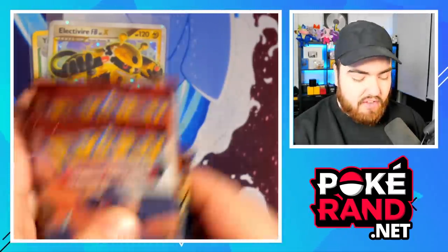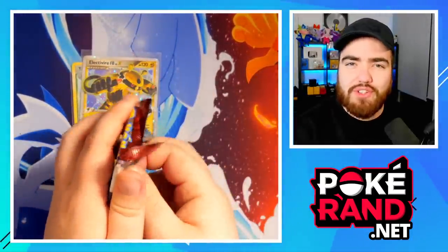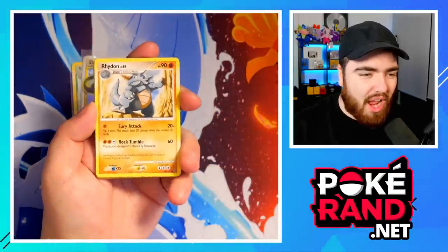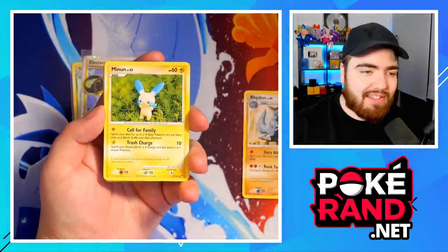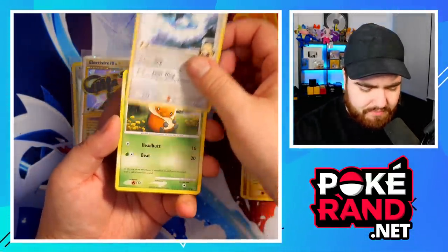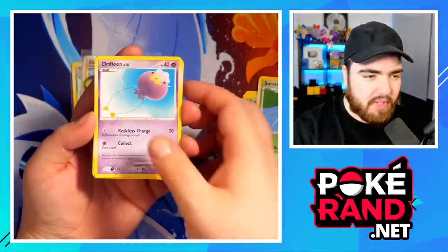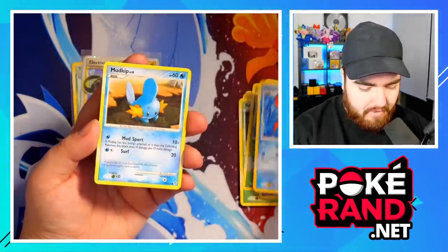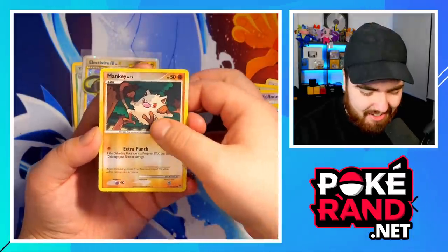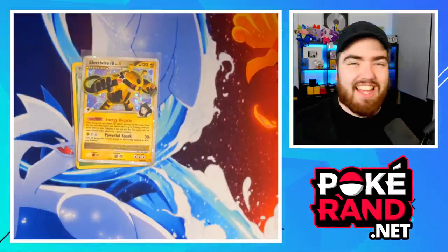We've got four packs left — that's surprising. The quality so far with the Electivire and Yanmega just feels like we've opened so many more. Pack six: Rhydon, Minun — a debut so far — Altaria, surprised that's not a rare, and Cynthia. Then Kricketot, Surskit, Drifloon, Corphish, Mudkip, and a Reverse Holo Mankey. The final card is a Lunatone regular rare. That's three regular rares in a row — wow, we are letting the side down with these packs.